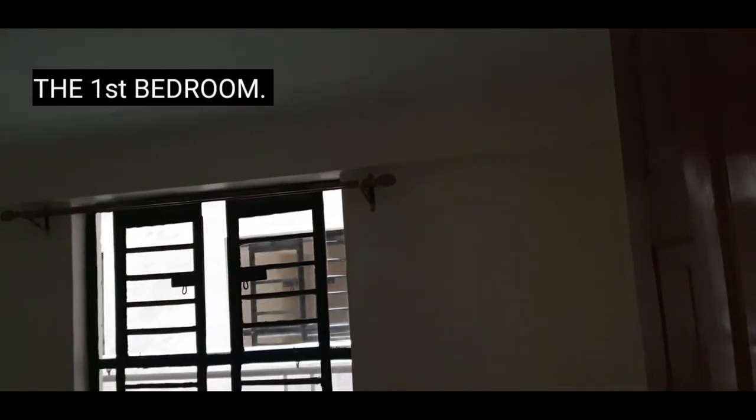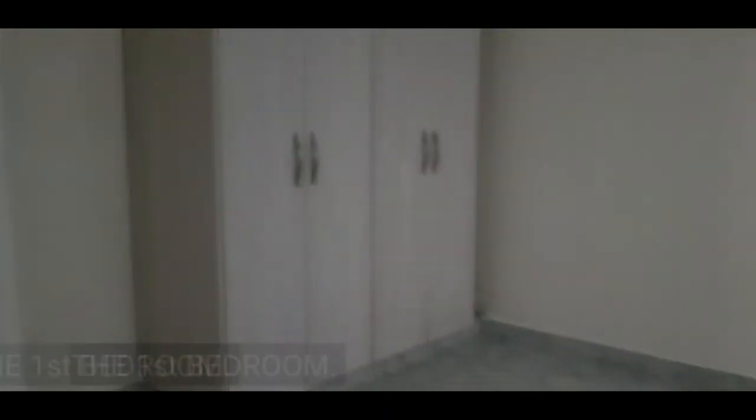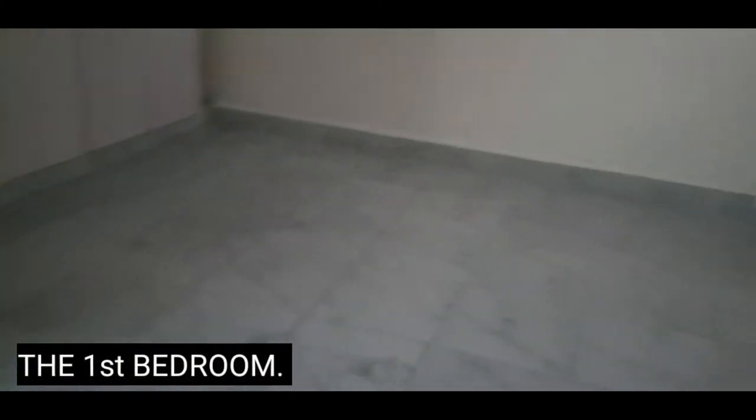Moving on to check out the bedrooms. Looking at our first bedroom — it's of a good size, has a fitted wardrobe for storage, a good-size window, and there's enough light as well.